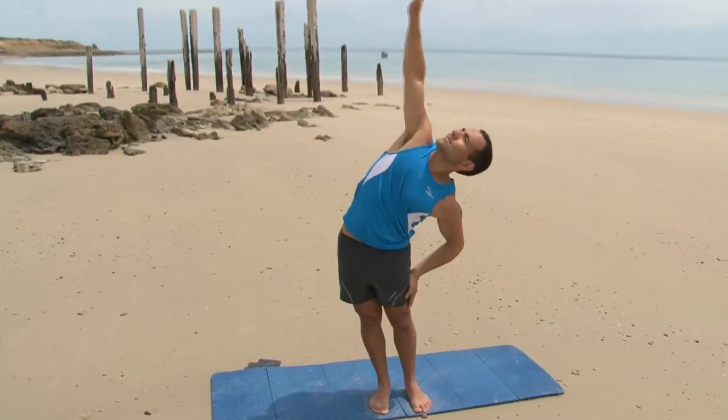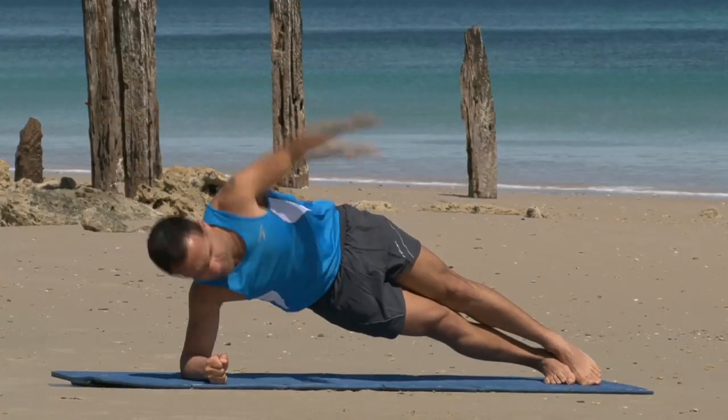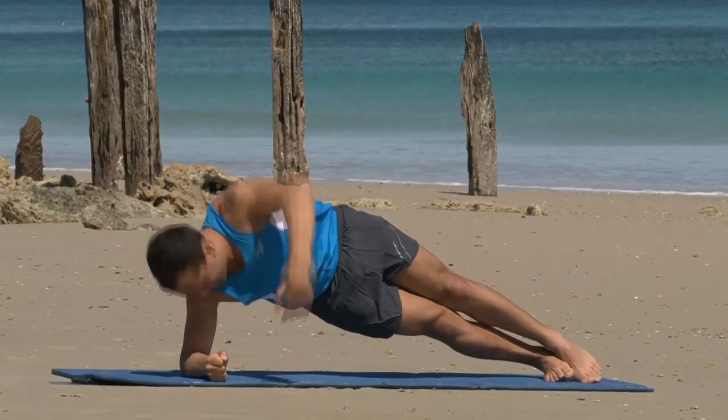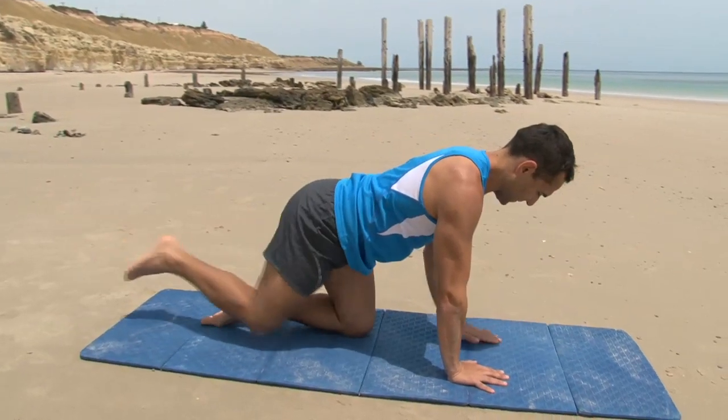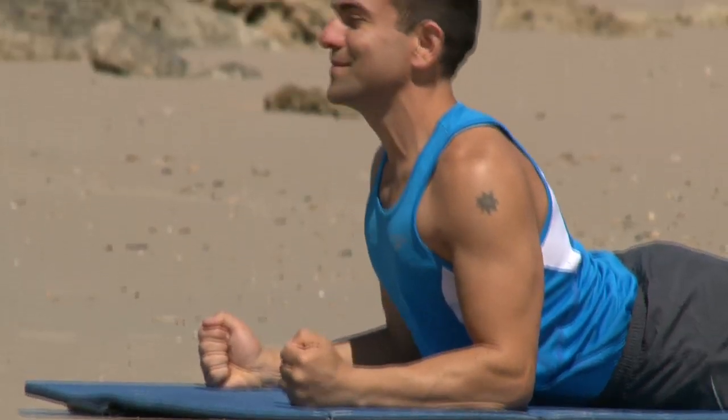The Body Transformation Program also includes a 30-minute Power Fitness Pilates class. This will increase your abdominal and back strength as well as maintain your posture alignment, ending with some important stretches and relaxation for that total bliss and feeling good.